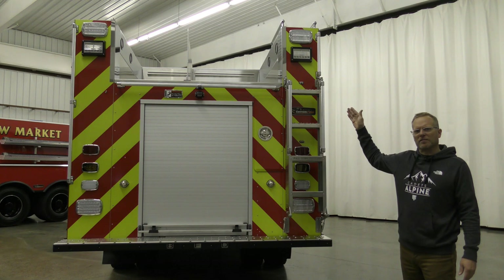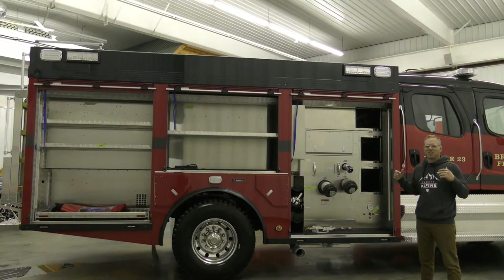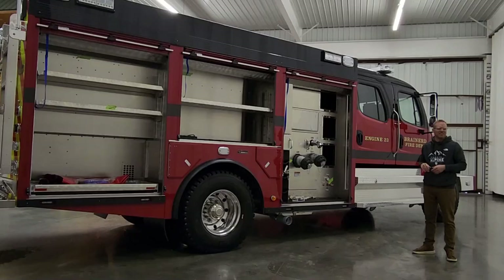The hose bed on this truck exceeds what NFPA requires for hose load, with an adjustable divider and LED flush lights on the side walls. When I talk about packaging, I mean how thoughtful we are about the placement of equipment and the overall size, form, fit, and function of the apparatus. This truck is indicative of that — we have shallow upper compartments and deep lower compartments, allowing the slide-in ladders outboard of the tank, with a thousand gallons of water in a fairly compact body.